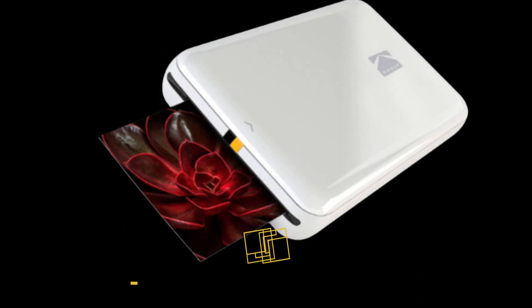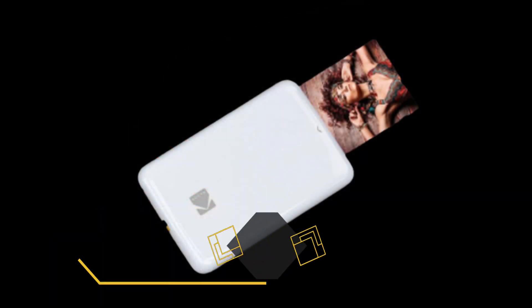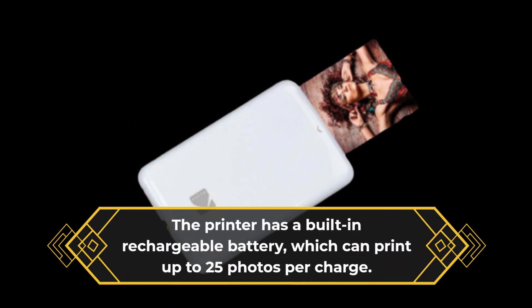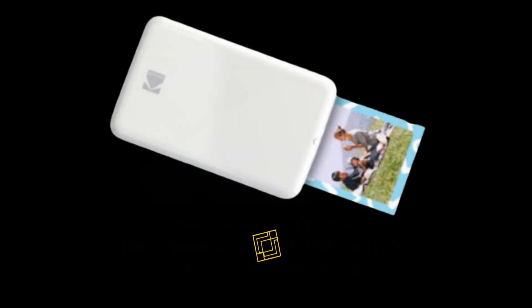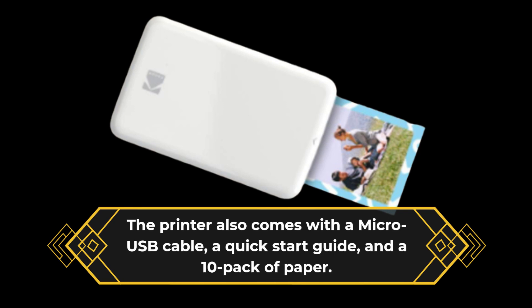The printer is compatible with both iOS and Android devices and connects to your phone via Bluetooth. The printer has a built-in rechargeable battery, which can print up to 25 photos per charge. The printer also comes with a micro USB cable, a quick start guide, and a 10-pack of paper.